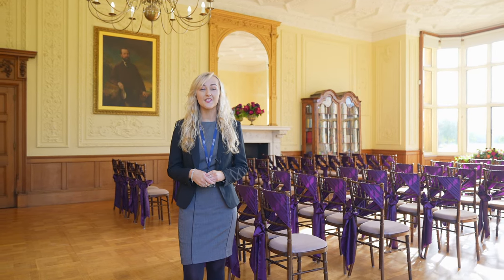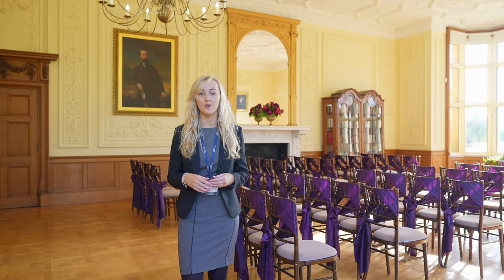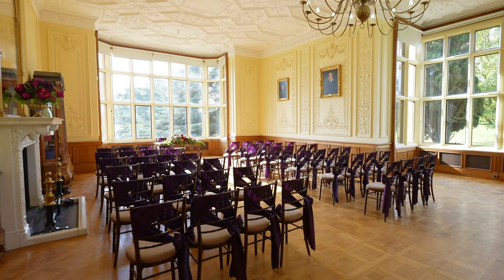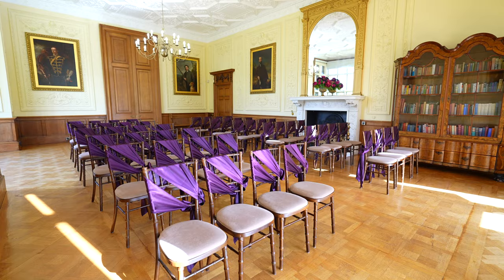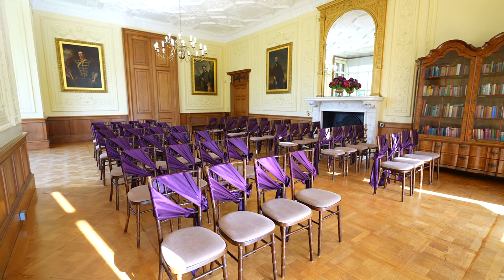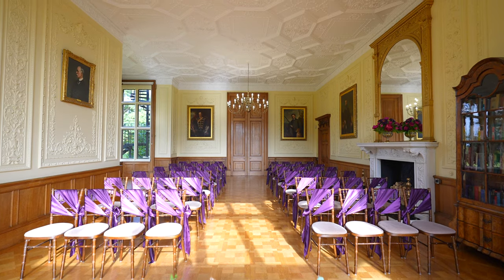Welcome to the morning room. This is one of my favourite rooms on the ground floor of the house as it's such a light and bright open space. If you look through the windows there are spectacular views across the parkland, giving your wedding photos a fantastic backdrop. This room is licensed for up to 70, so if you'd like, you could choose it for your wedding ceremony. Alternatively, you may choose to use the morning room for your wedding breakfast, where we can seat up to 60 guests.